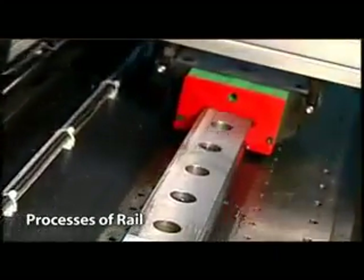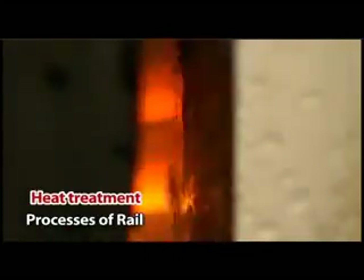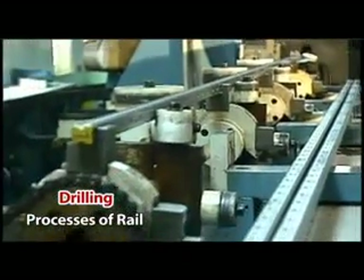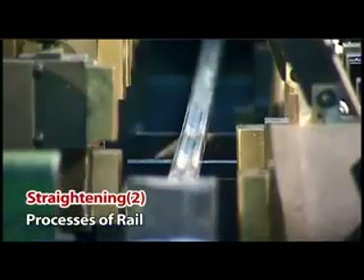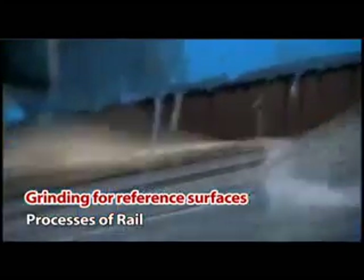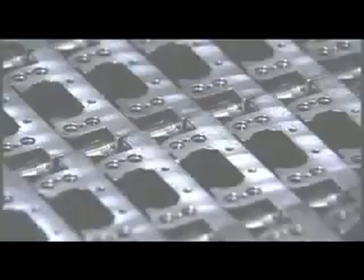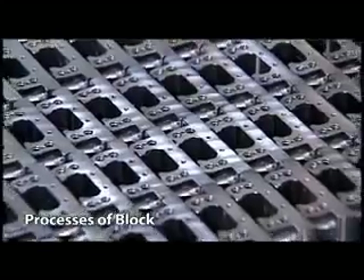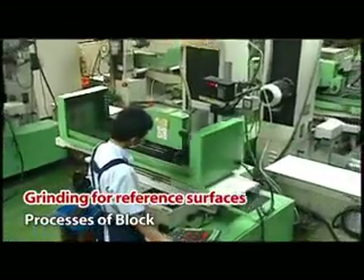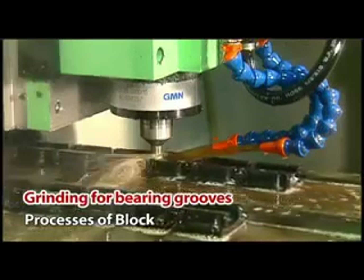Processing of the rail: Heat Treatment, Straightening 1, Drilling, Straightening 2, Grinding of reference surfaces, Grinding of bearing groove. Processing of the block: Drilling, Grinding of reference surfaces, Grinding of bearing groove. Assembly.